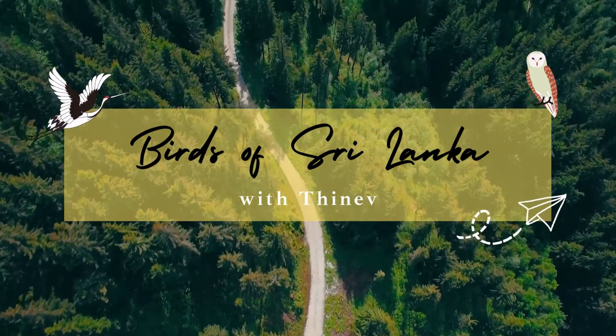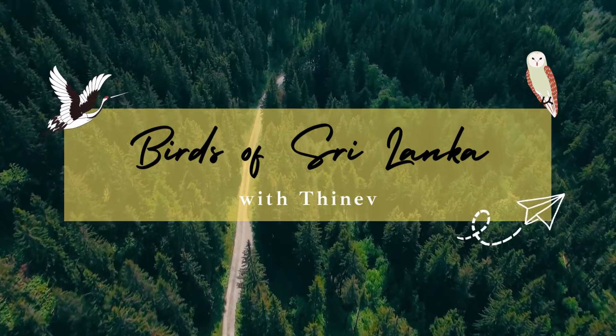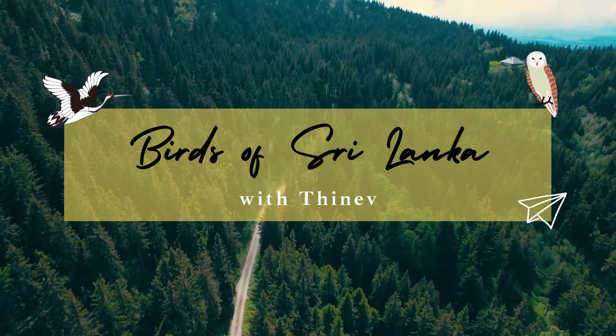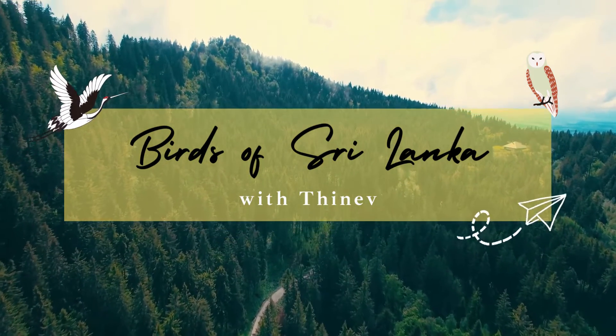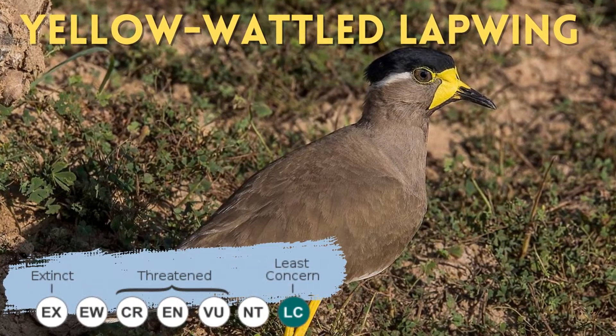Hello, I am Tinev. A few days ago my brother talked about the red wattled lapwing which is very common. Today I will be talking about the yellow wattled lapwing which is not so common.